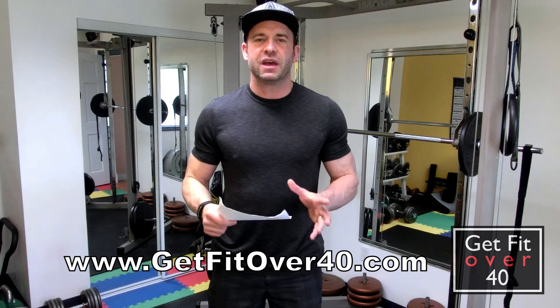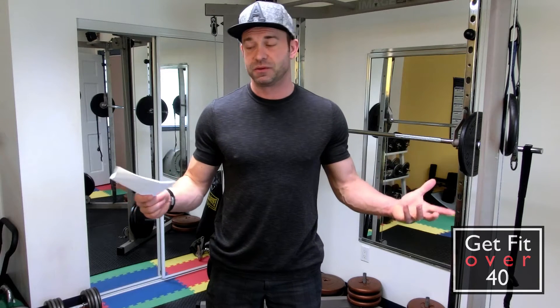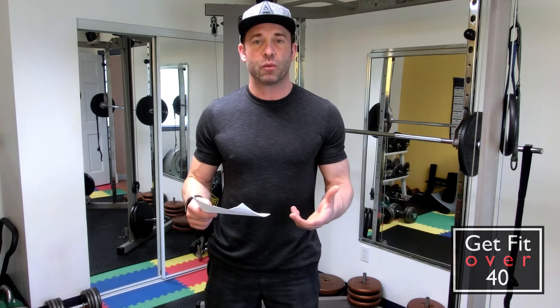Hey everybody, it's Michael from GetFitOver40.com and I've got another back to the basics video for you. This one's about muscles. What we're going to talk about primarily is the names of the muscles, their key role, and how they work.